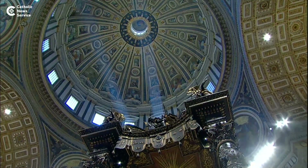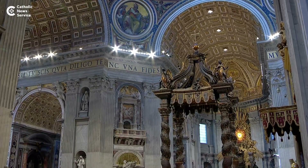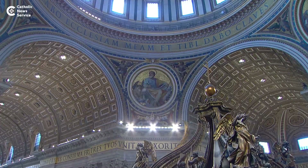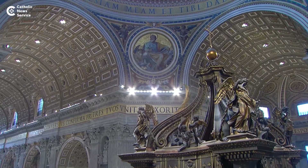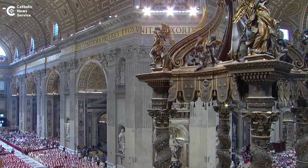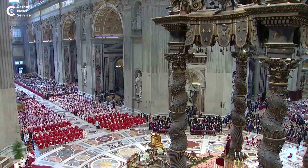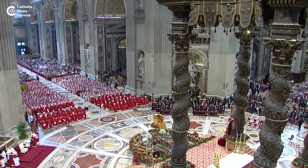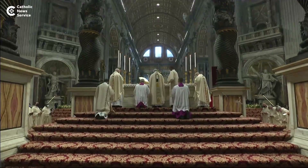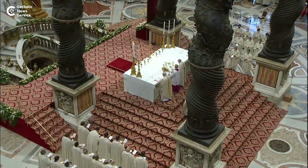The Baldacchino is the imposing bronze canopy that commands attention in the nave of St. Peter's Basilica at the Vatican. As tall as a 10-story building, the Baldacchino is undergoing an important transformation ahead of the 2025 Jubilee. This monumental structure has stood over the high altar, where countless masses have been celebrated by popes for nearly four centuries.